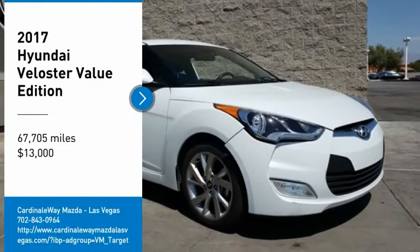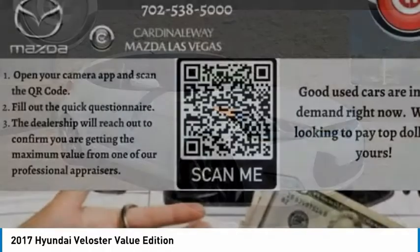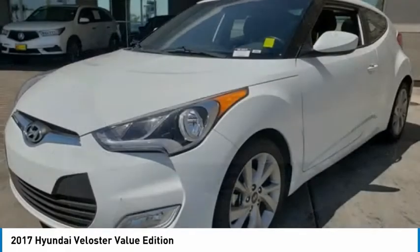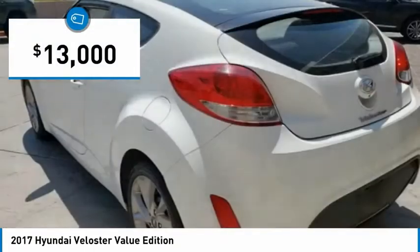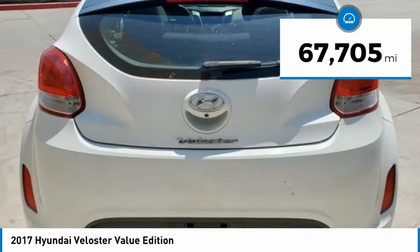We are pleased to show you the 2017 Veloster. The Veloster's innovative body style and unique design make it unlike any other small car out there. Pair that with the fuel efficiency that pushes the 40 miles per gallon barrier and you've got one sweet ride. And it is priced below $15,000. This vehicle has less than 70,000 miles.